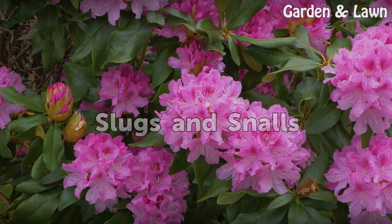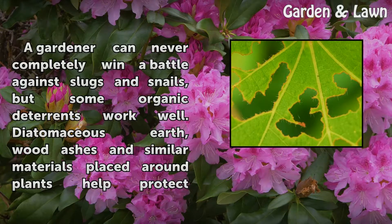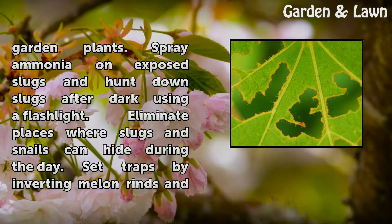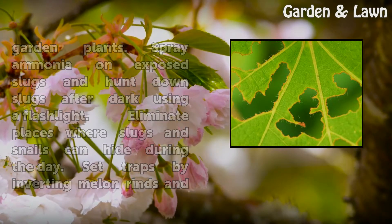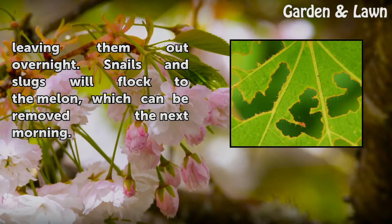Slugs and Snails. A gardener can never completely win a battle against slugs and snails, but some organic deterrents work well. Diatomaceous earth, wood ashes and similar materials placed around plants help protect garden plants. Spray ammonia on exposed slugs and hunt down slugs after dark using a flashlight. Eliminate places where slugs and snails can hide during the day. Set traps by inverting melon rinds and leaving them out overnight. Snails and slugs will flock to the melon, which can be removed the next morning.